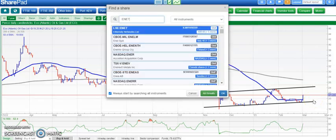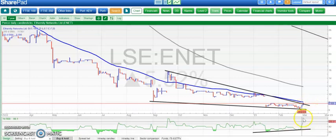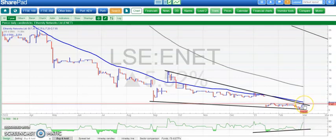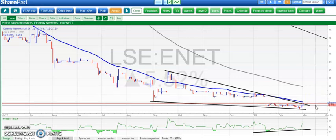On to Eternity, which has just broken that falling wedge that has been in place since September, with bullish divergence as well. An end-of-day close through around the 7.5 pence level should be enough to allow the shares to try and fill the gap up to 10 pence over the next two to four weeks. The longer we stay above 7p, the better.